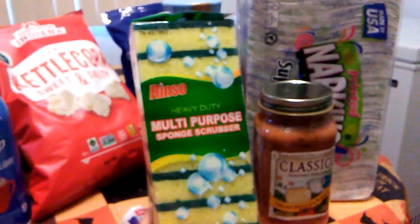We needed some sponges. This is by the brand Rinso, multi-purpose, and there are 10. I like these because anytime one gets grimy I just toss it and grab another one. Ten for 99 cents — you can't go wrong with that.